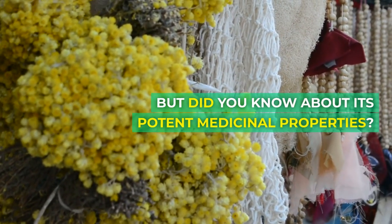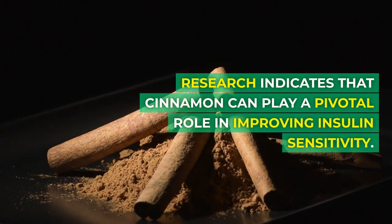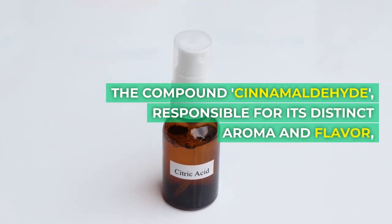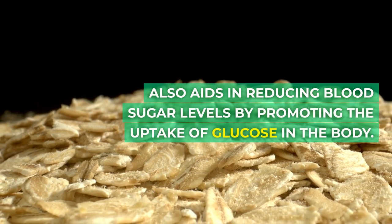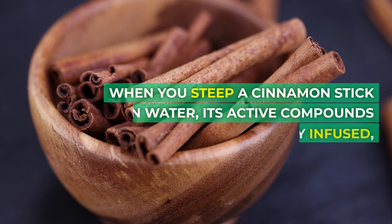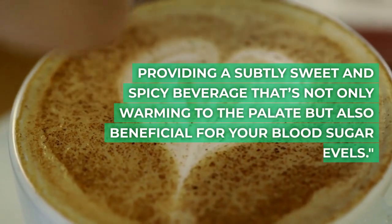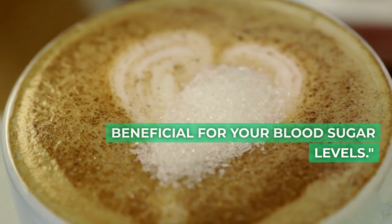But did you know about its potent medicinal properties? Research indicates that cinnamon can play a pivotal role in improving insulin sensitivity. The compound cinnamaldehyde, responsible for its distinct aroma and flavor, also aids in reducing blood sugar levels by promoting the uptake of glucose in the body. When you steep a cinnamon stick in water, its active compounds are gently infused, providing a subtly sweet and spicy beverage that's warming to the palate and beneficial for your blood sugar levels.